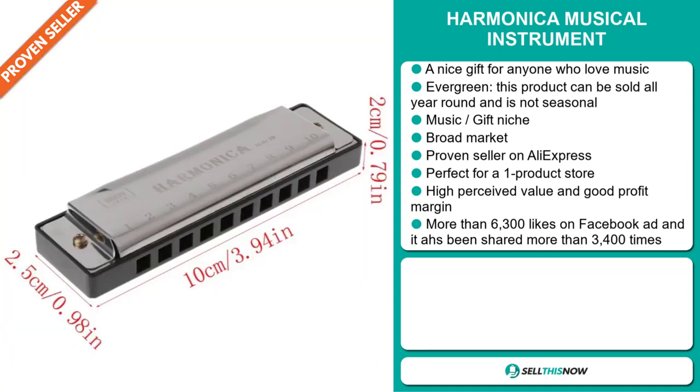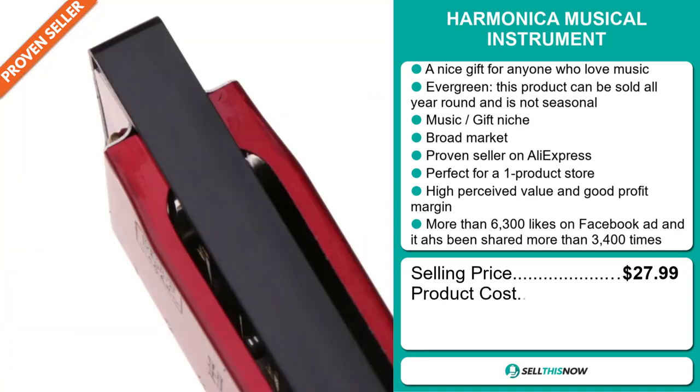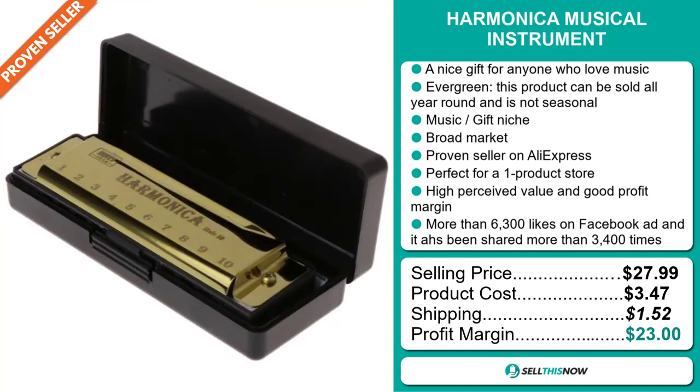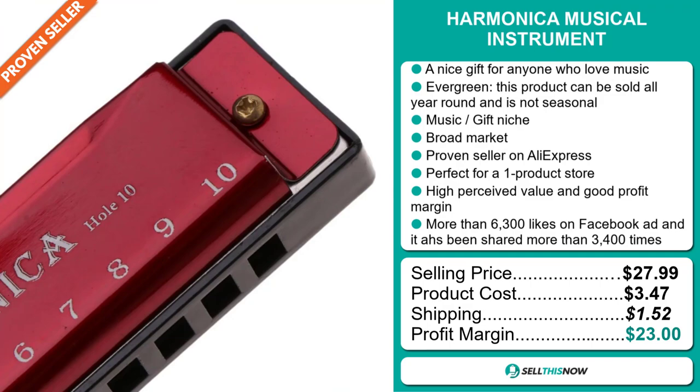The selling price for the Harmonica Musical Instrument is just under $28, whereas the product cost is only $3.47. Shipping will set you back $1.52, so you're looking at an excellent profit margin of $23.